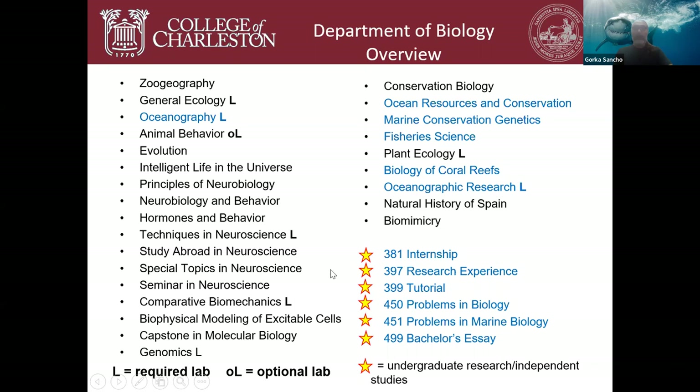Courses marked with a star provide undergraduate students with research opportunities or independent studies — including internships, research experience, tutorials, problems in biology, problems in marine biology, and bachelor's essays. These give you credit for working with a company or doing independent research in one of our labs. For those interested in graduate school — a master's or a PhD in marine biology or marine sciences — undergraduate research experience has become almost a requirement, and we really pride ourselves on offering many of these opportunities.